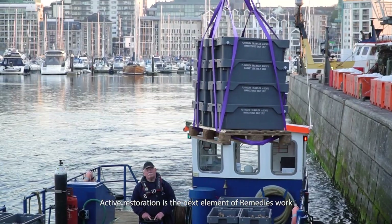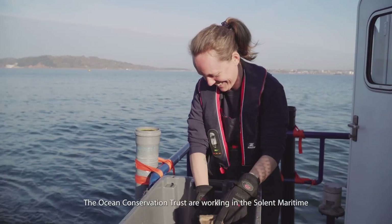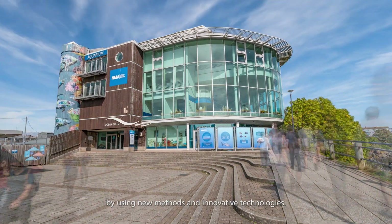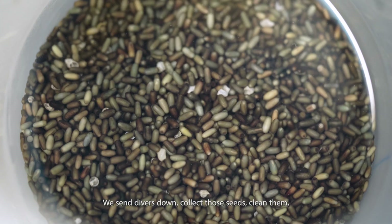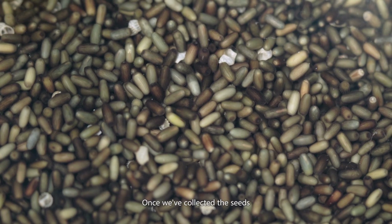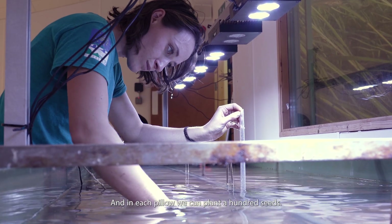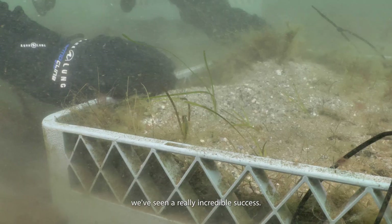Active restoration is the next element of Remedies' work, with the aim of expanding seagrass meadows that have been damaged or lost. The Ocean Conservation Trust are working in the Solent Maritime and Plymouth Sound Special Areas of Conservation, aiming to plant eight hectares of seagrass using new methods and innovative technologies. Divers collect seeds from healthy areas, clean them, and nurture growth from tiny seedlings in lab conditions. The state-of-the-art lab at the Aquarium holds nine large tanks with 100 pillows each, and each pillow can hold 100 seeds — enabling a huge number of plantlets to be grown into adults. Moving them out to sea has shown really incredible success, with visible increases in seagrass everywhere around the planted pillows.